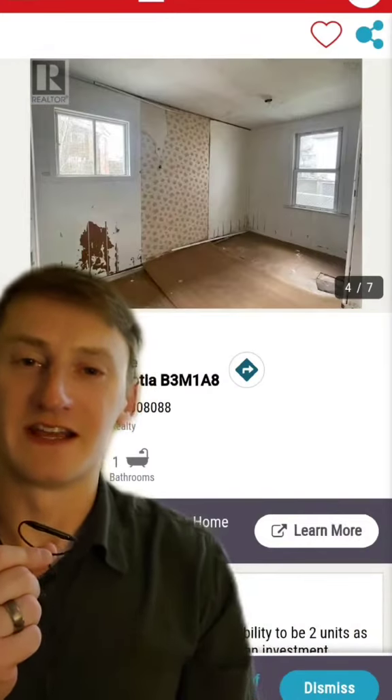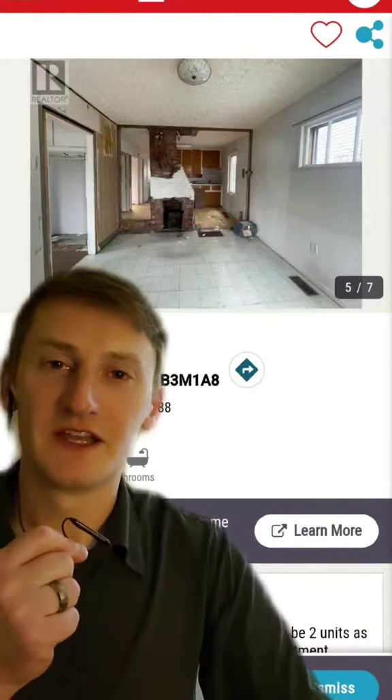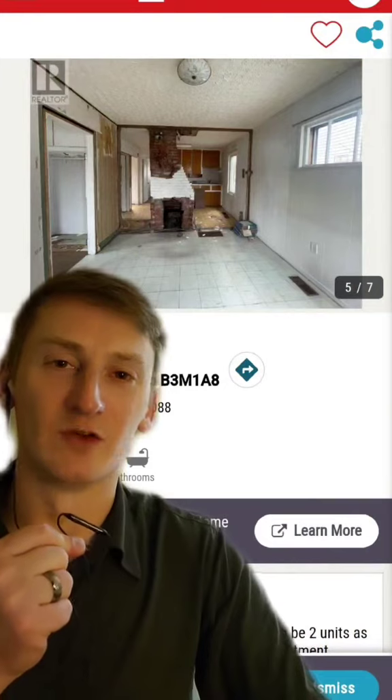Here we have another room where they've taken down some kind of wall paneling and just left it there, in case you want it. Here's your very modern open concept combination living room and kitchen.